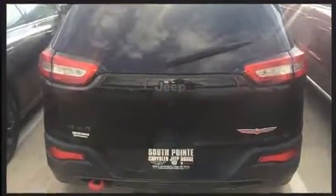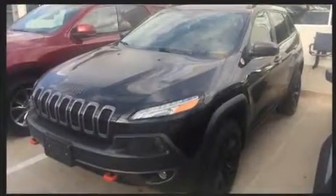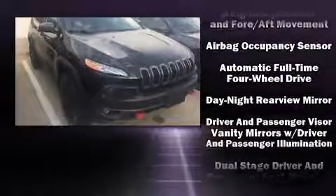Additional convenience features include an outside temperature display, skid plates, rear wipers, and a split folding rear seat. Jeep ensures the safety and security of its passengers with equipment such as head curtain airbags, front and rear side impact airbags, traction control, and brake assist.